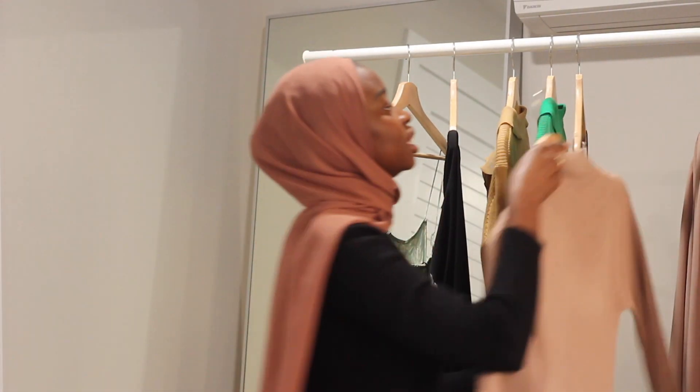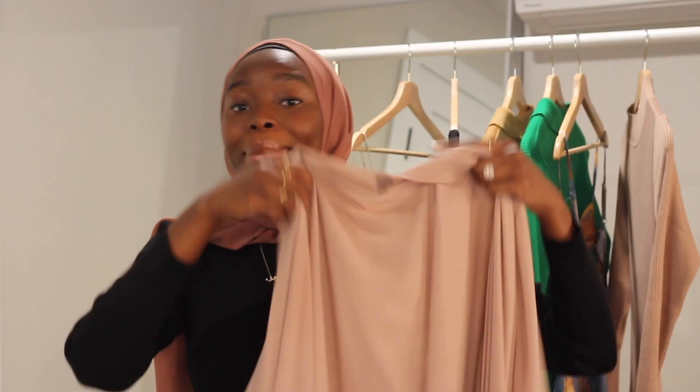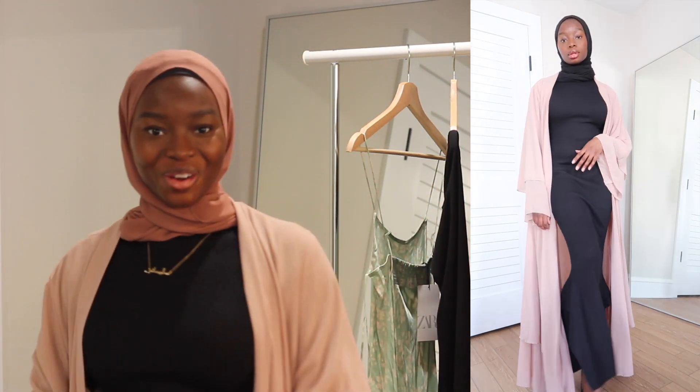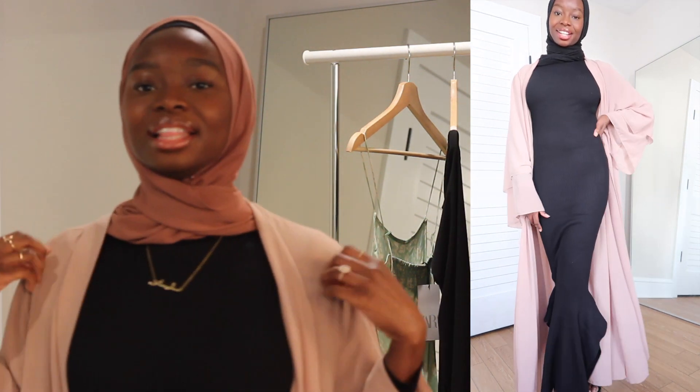For some people these kinds of dresses might feel uncomfortable because they're too cinched in at the waist, and that's completely understandable. I always recommend going ahead and throwing an abaya over top of the outfit — and look, it's more modest. That's my little hack: if you have dresses that might be a little too tight, you can throw on an abaya. This abaya is from AliExpress and I'll link it down below.